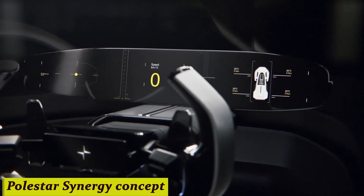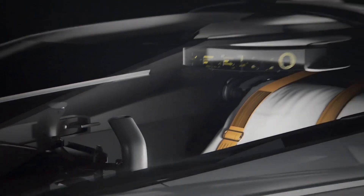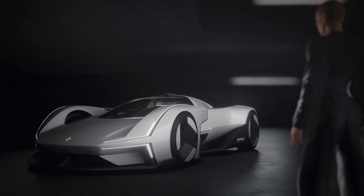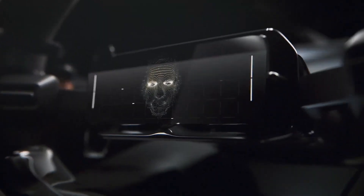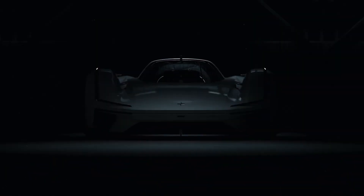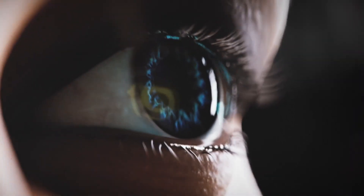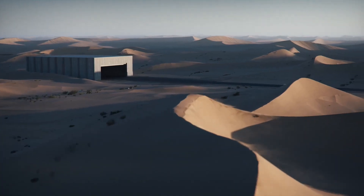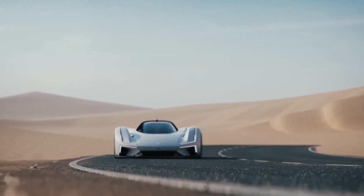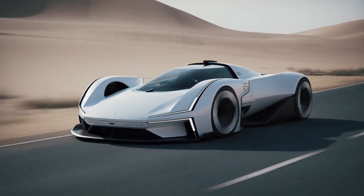Number 7: Polestar Synergy Concept. A car that's not just a car, but a seamless blend of performance, sustainability, and cutting-edge design — that's the Polestar Synergy Concept. It's not just about going green, it's about going smart. The Polestar Synergy Concept is the epitome of intelligence, with its electric prowess and autonomous capabilities working hand-in-hand. It's your intelligent companion on the road.